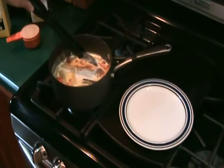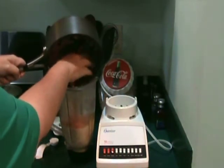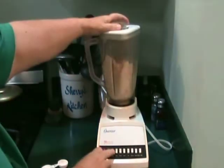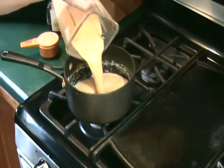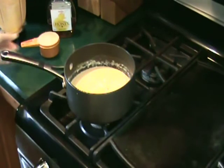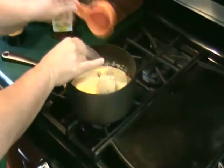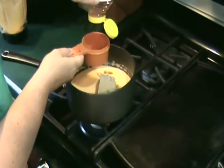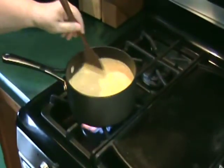Fish out the cinnamon stick, ginger, and lemongrass and pour the carrot mixture into a blender. Add cornstarch and blend until smooth. Return the carrot mixture to the saucepan and add honey and brown sugar. Bring to a boil and cook over medium-high heat for four minutes, stirring constantly.